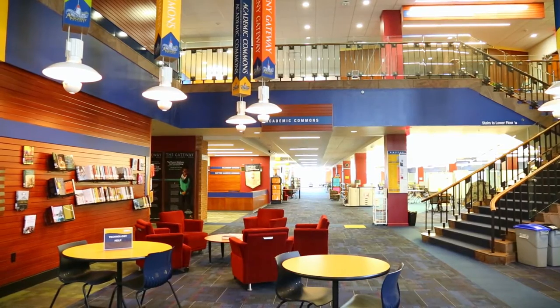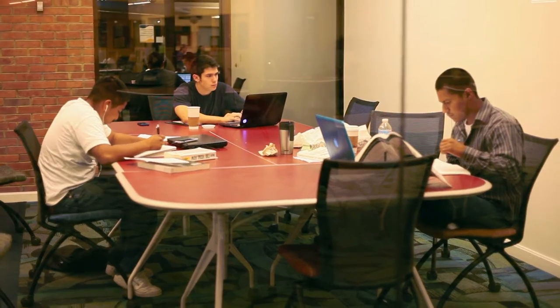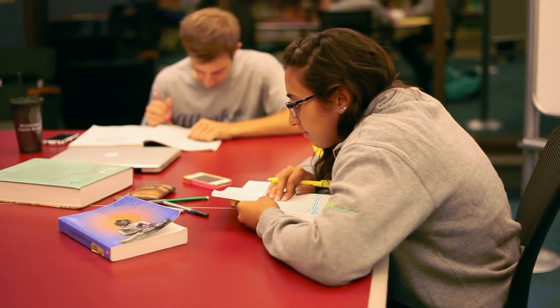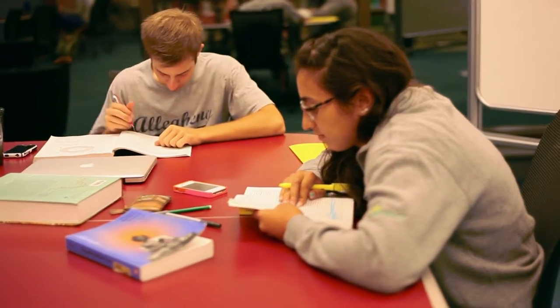The Academic Commons is made up of Pelletier Library, the Matem Learning Commons, and the Allegheny Gateway. The library is a great open space where you can meet with groups to work on projects, or study for an exam you may have the next day. The Matem Learning Commons is our one-stop shop for academic success. Here you can find writing and speech consultants, or professionals who can help you with time management or give you some study tips.